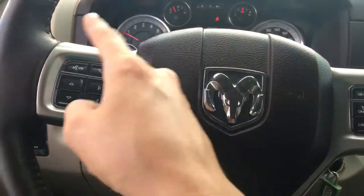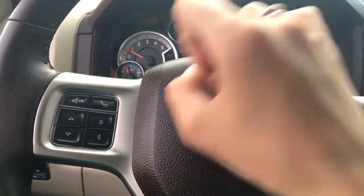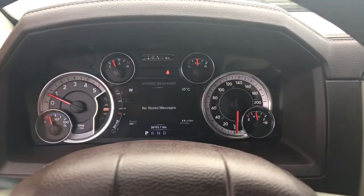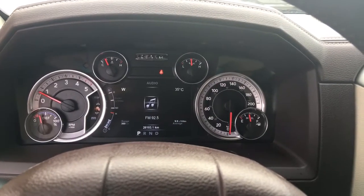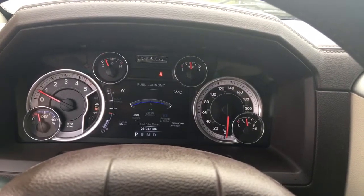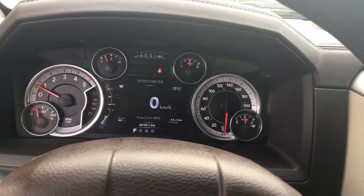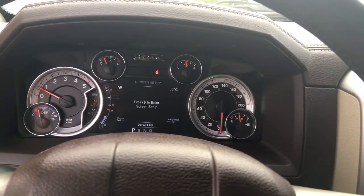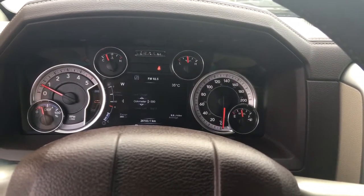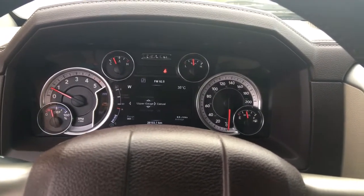Using the controls on the steering wheel, you can toggle through the screen up top. The voice command button is for Bluetooth. Toggling through, it allows you to see audio, trip monitors, fuel economy, tire pressure, and back to the electronic odometer. If you want to make any customizations, simply enter this menu — it allows you to change your screen setup, odometer display, and adjust everything to your liking.